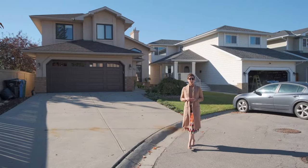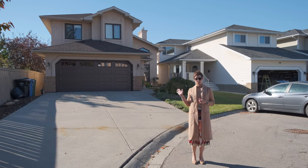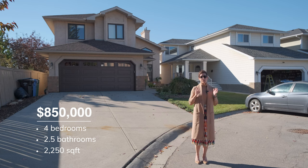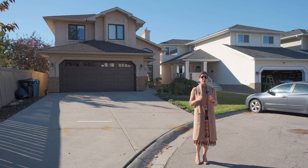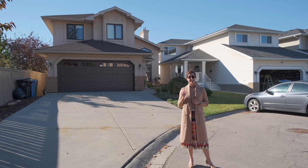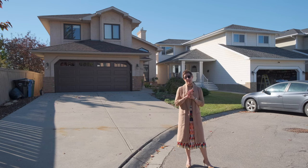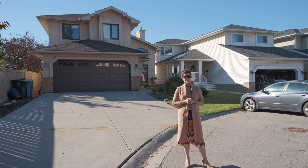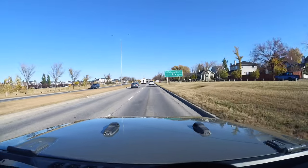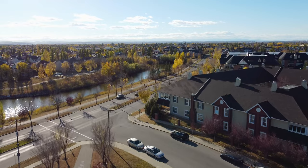Now onto the second home. This one is built in 1989, located in a quiet cul-de-sac on a corner lot that backs onto a really nice green space. It has four bedrooms, two and a half bathrooms, with more than 2,250 square feet, plus a fully developed basement. The driveway is large enough for an RV, and inside features a chef's kitchen with upgraded appliances. The primary suite has beautiful views of the backyard and the green space beyond. This home is priced at $850,000. Now let's head over to Mackenzie Town.